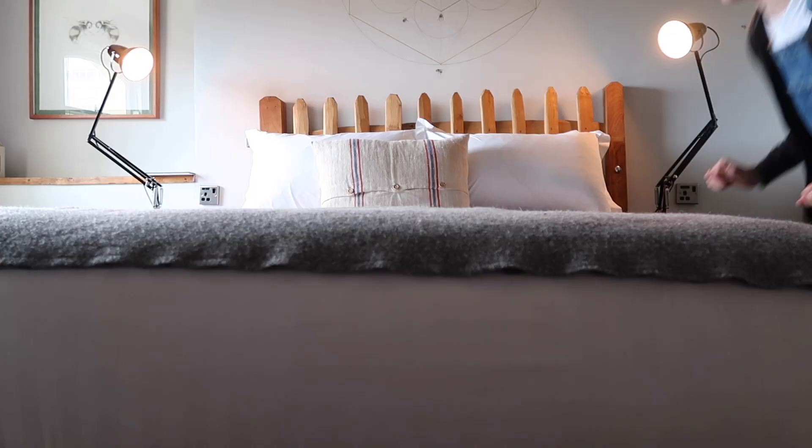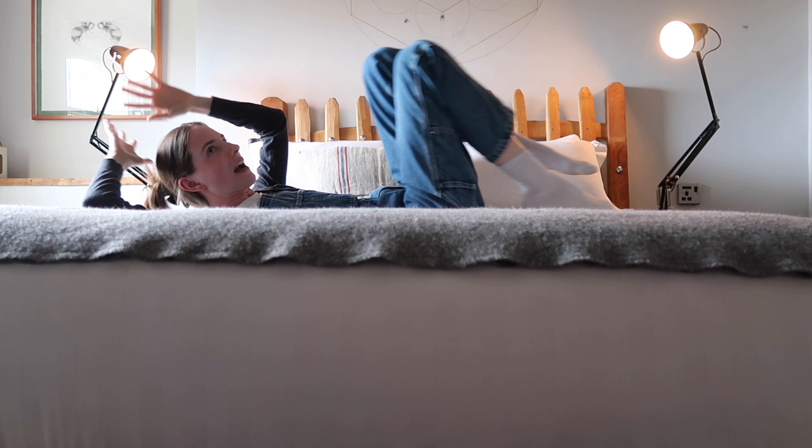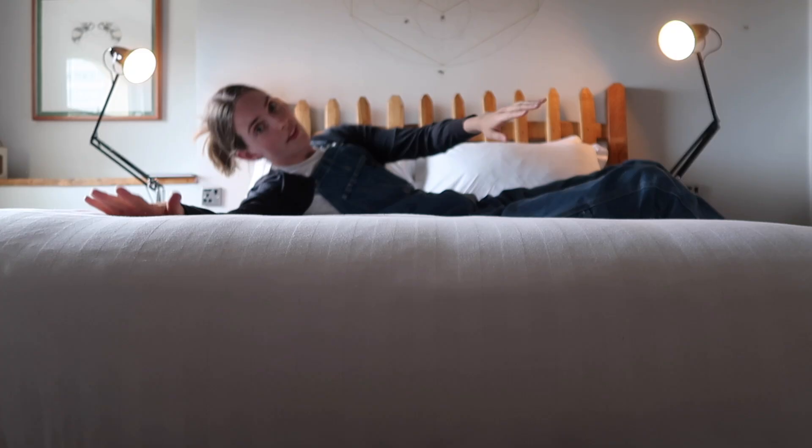The bed is really high up, which I love — I have to work to get into it. It's comfy, but you have to get rid of the blanket and cushion when you're at a hotel. This is the first time I've ever stayed at the Artist Residence. I normally stay at the Grand, but I thought I'd try something new for this series — I want to do things I've never done before.